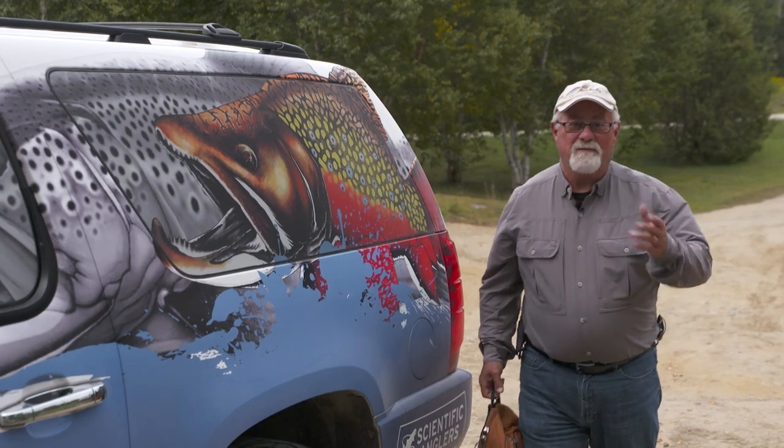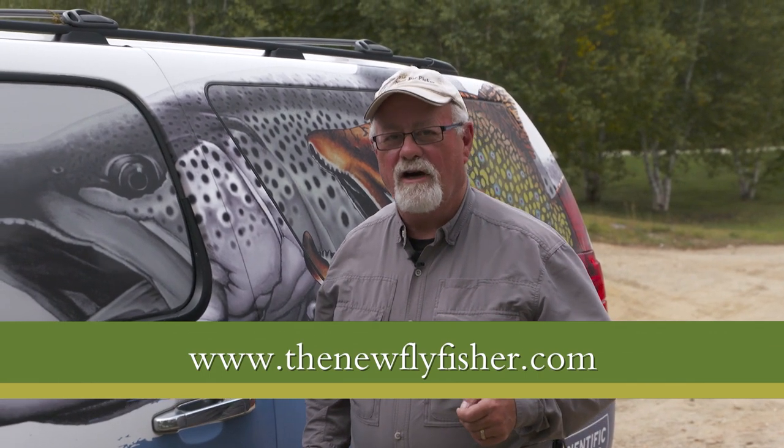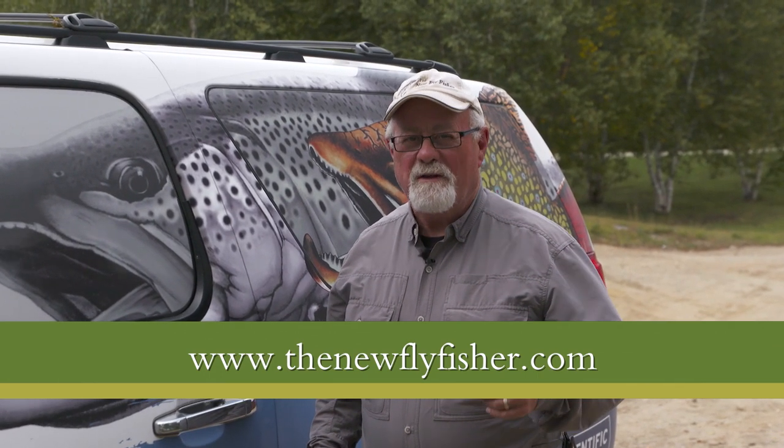Well, it's that time — I have to leave. I want to thank Sophie Russo of Wapas Lodge for inviting us, and Sam Charbonneau for guiding us. For more information on this show and others in our series, visit us on the web at thenewflyfisher.com. From all of us here at The New Fly Fisher, thanks for joining us. Tight lines, and we'll see you next week.